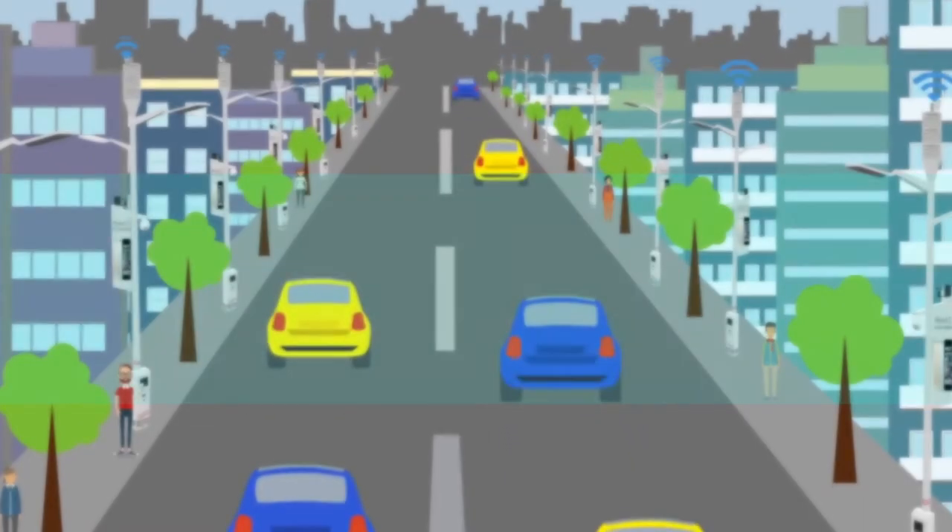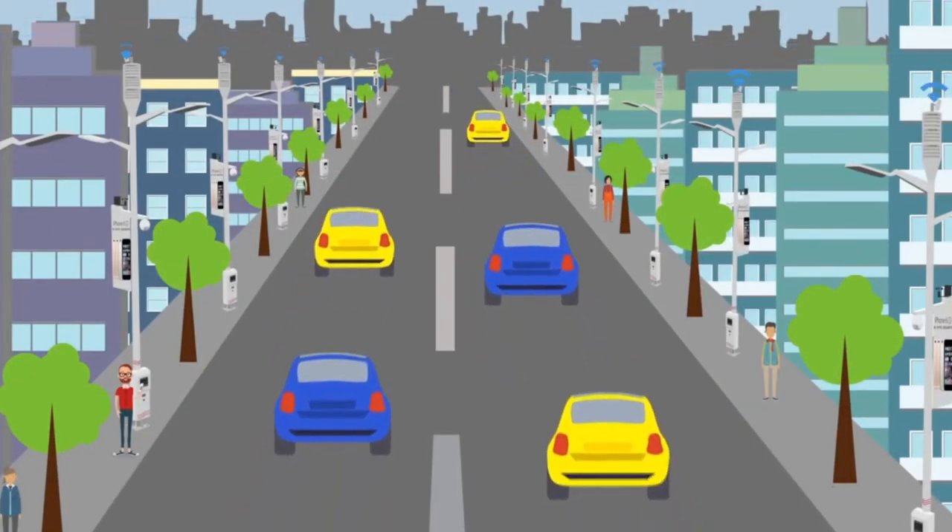Wireless coverage: Wi-Fi hotspots providing free network coverage anytime, anywhere.